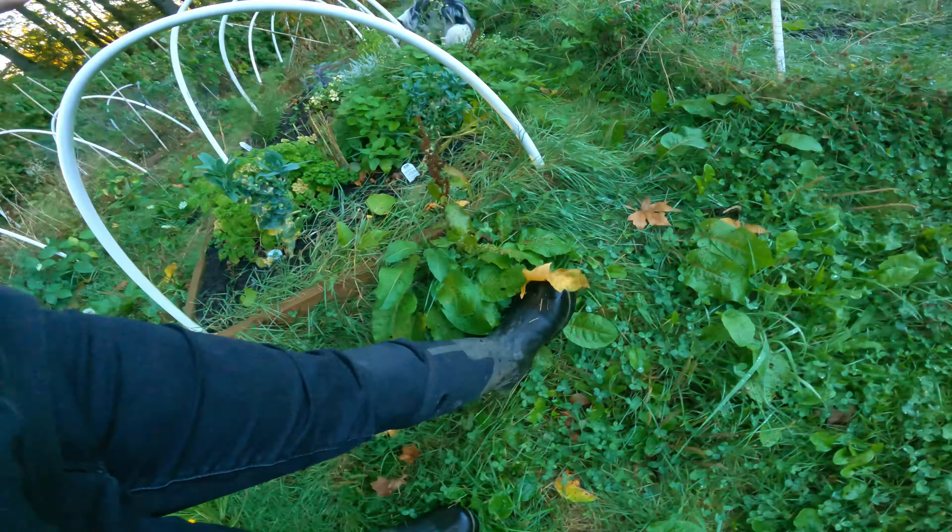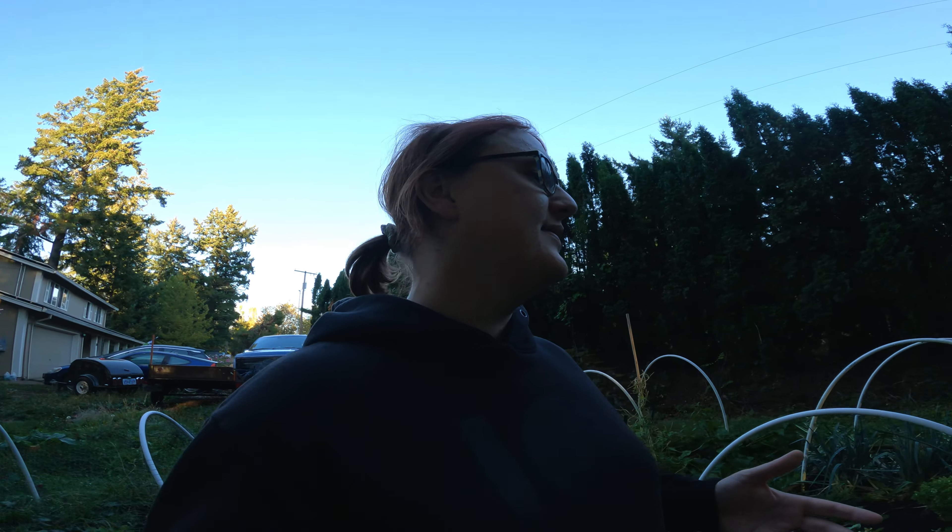Everything in the garden is still kind of recovering from the fact that it had no water for a couple of weeks, but good news - we've had rain, as the thumbnail for this video suggests. We've had a decent amount of rain, the ground is nice and wet. It's really nice to have had some natural precipitation because we've had to rely on irrigation for most of the summer, and that's had a really negative effect on a lot of the plants in the garden.